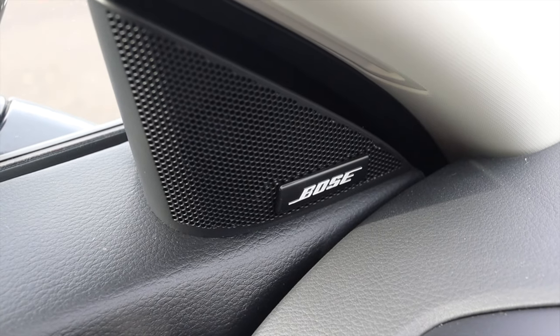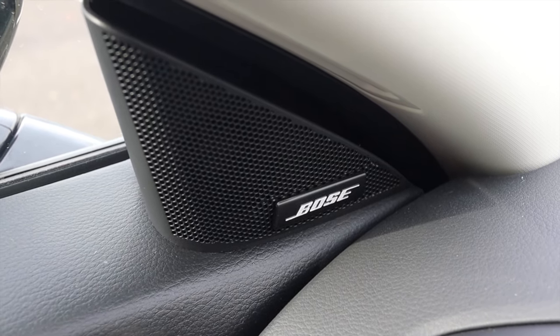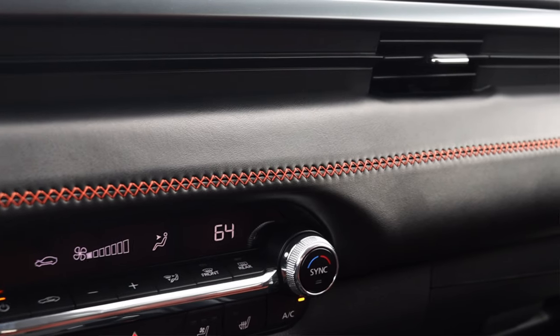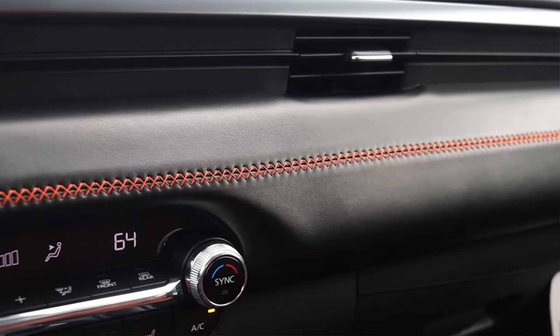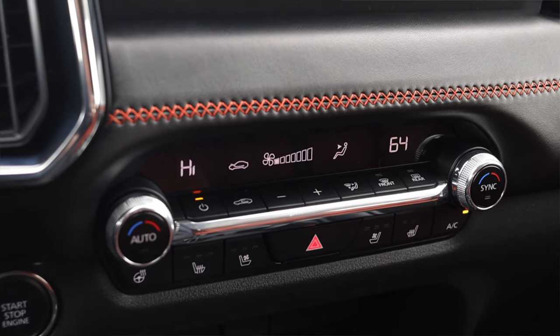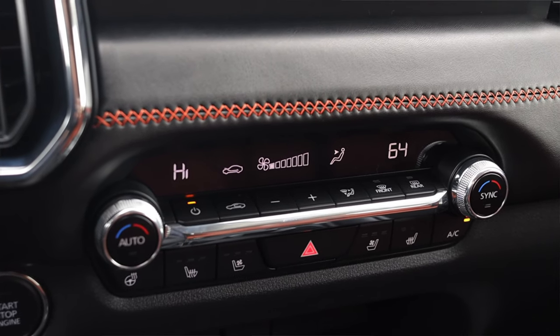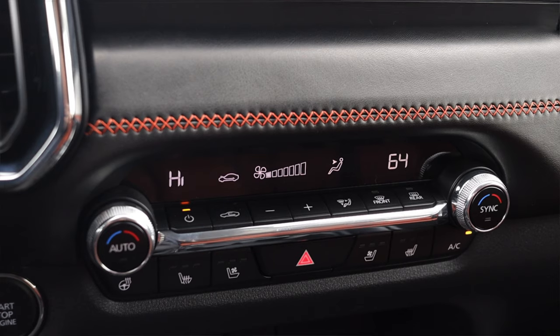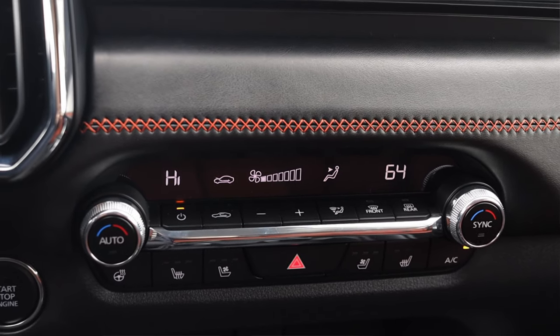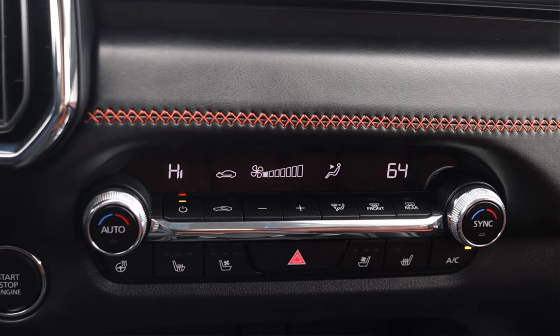With the turbo premium plus package I do get a Bose sound system. Moving down the dash we see more terracotta stitching, as well as the climate controls — very concise and compact. I have a steering wheel heater, heated seats, ventilated seats, dual-zone climate, and auto climate. Pretty much anything you want from climate controls is right here.